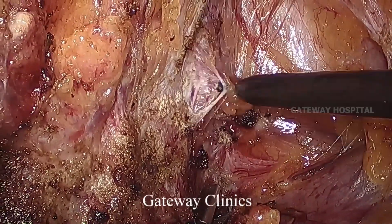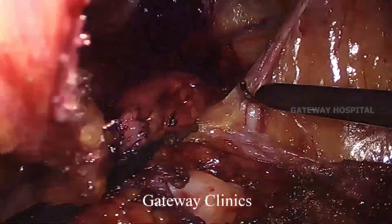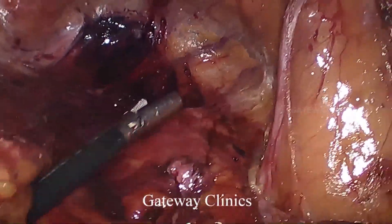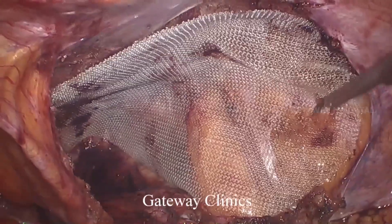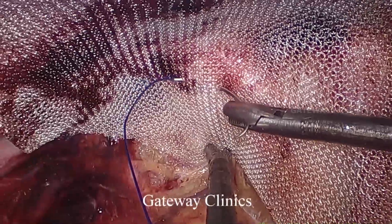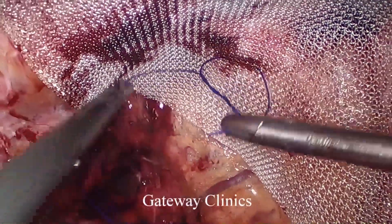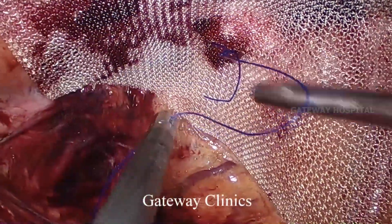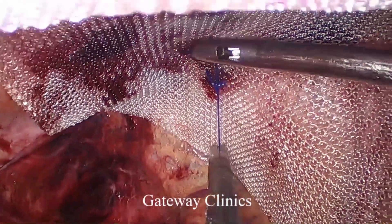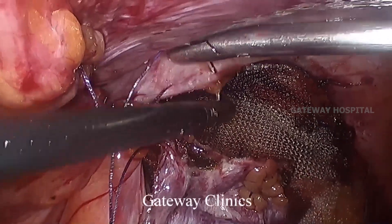Once you cross the area of the old mesh, the dissection becomes very easy with hardly any fibrosis. You can then nicely dissect the other areas. We are placing a large size mesh to cover the defect and the recurrence, with a stitch to the Cooper's ligament. Since it is a medial recurrence, the mesh is placed with very good overlap and a good extension beyond the midline onto the left side. The lower flap containing the old mesh is lifted and sutured to the upper flap to complete the peritoneal closure.